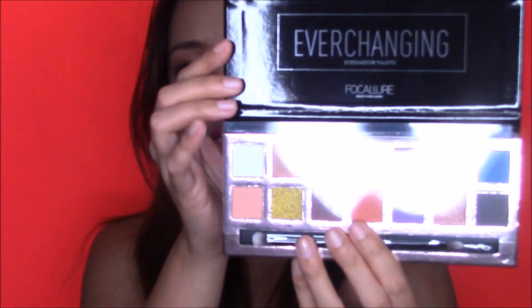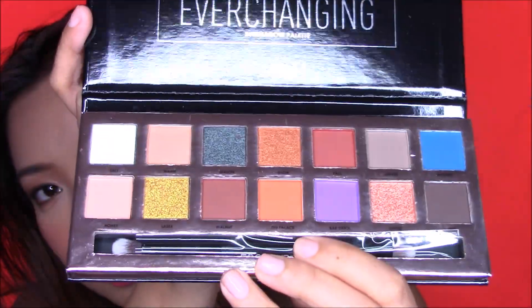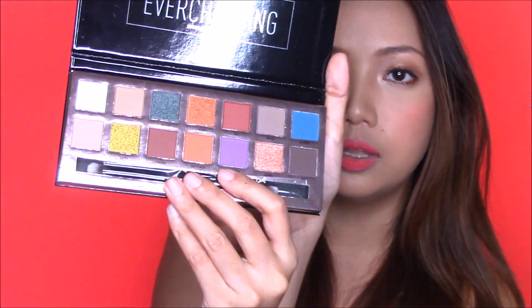The next thing I got is the Ever Changing eyeshadow palette by Focalure. I've been using Focalure and I'm a fan of their eyeshadow palettes — I think they are one of the most fantastic affordable eyeshadow palettes. This one reminds me a lot of a Kylie Cosmetics eyeshadow palette. It always comes with a clear protective plastic on top, and it's a mixture of shimmery and matte eyeshadows. It's a neutral palette with a pop of blue and purple. I can't wait to play around with it and make a first impression review.